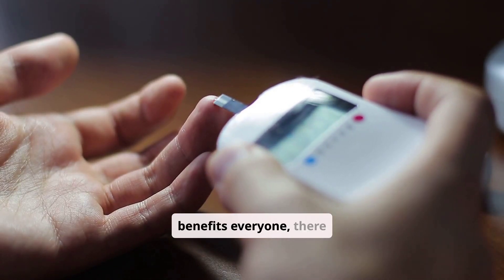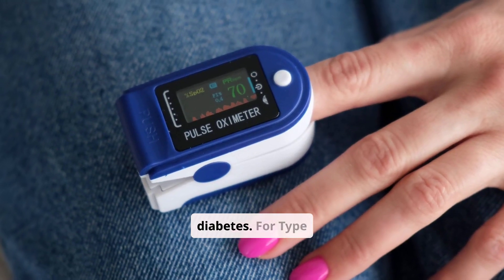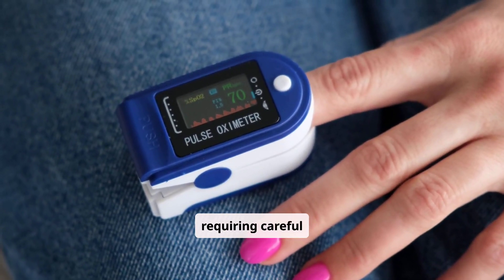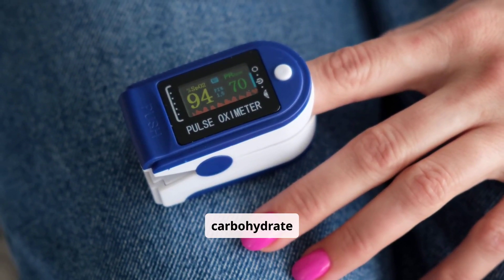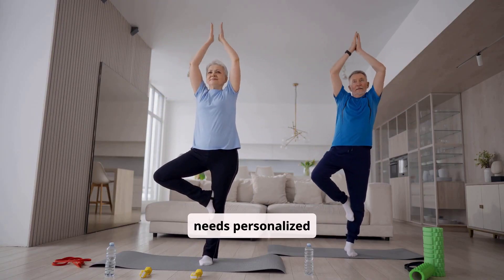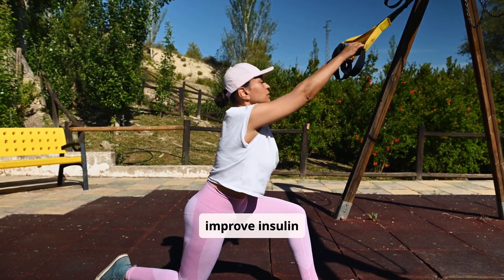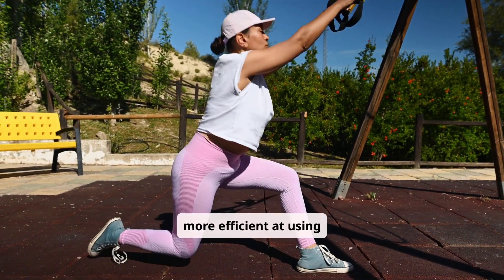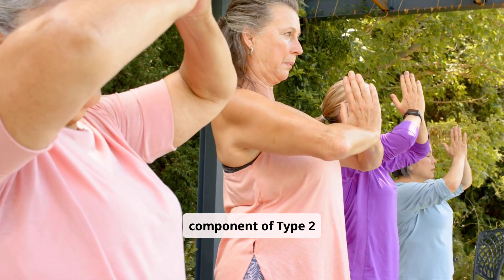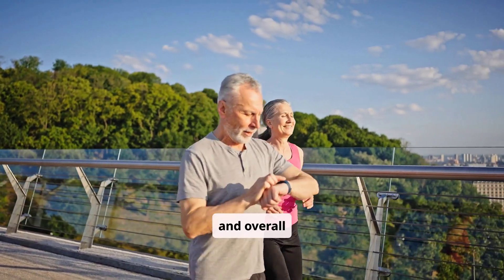While exercise benefits everyone, there are key differences for type 1 and type 2 diabetes. For type 1 diabetes, exercise can significantly lower blood sugar, requiring careful insulin adjustments and carbohydrate intake to prevent hypoglycemia. It's a delicate balance that often needs personalized guidance. For type 2 diabetes, exercise helps improve insulin resistance, making the body more efficient at using insulin. It can also aid in weight management, which is often a critical component of type 2 diabetes care. Both types benefit from improved cardiovascular health and overall well-being.